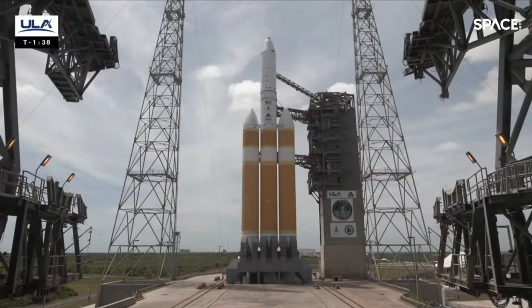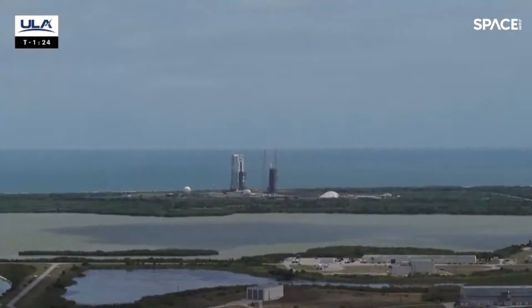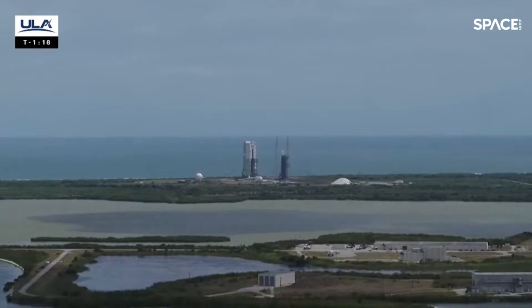FCS launch enabled. FCS armed. Minus 120. OCUs armed. SCS count started.